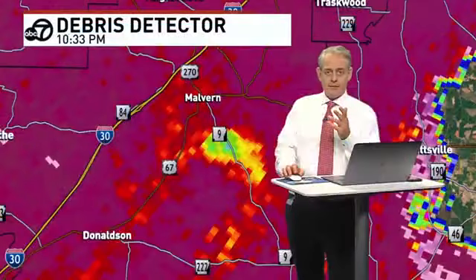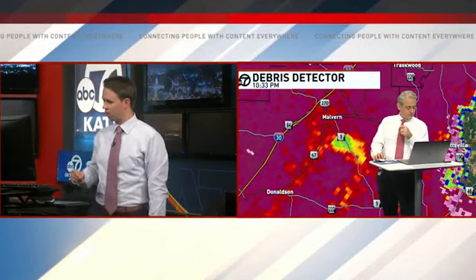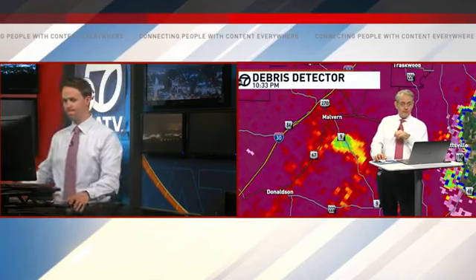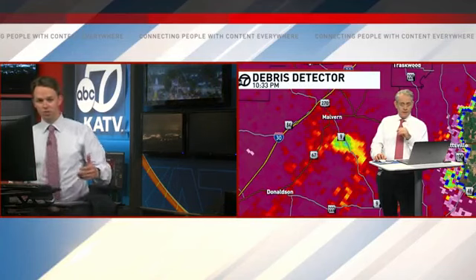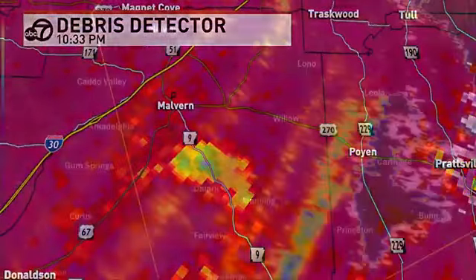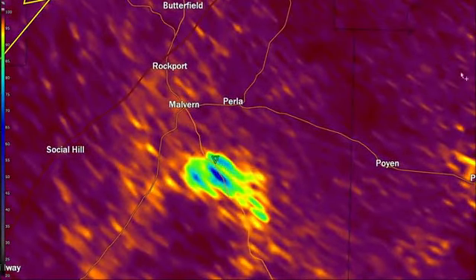Now on StormScan, I'm getting a tornado vortex signature. Let's stick with this — let's go to StormScan. I'm getting a tornado vortex signature there, southeast of Malvern. Normalized rotation — if you're on the east side of Malvern, it would not hurt you to stay in your tornado-safe place. I know you're not under a tornado warning, but stay. Let me pull up the energy map. Just go ahead and stay in your tornado-safe place, Malvern, especially if you're on the east and south side.